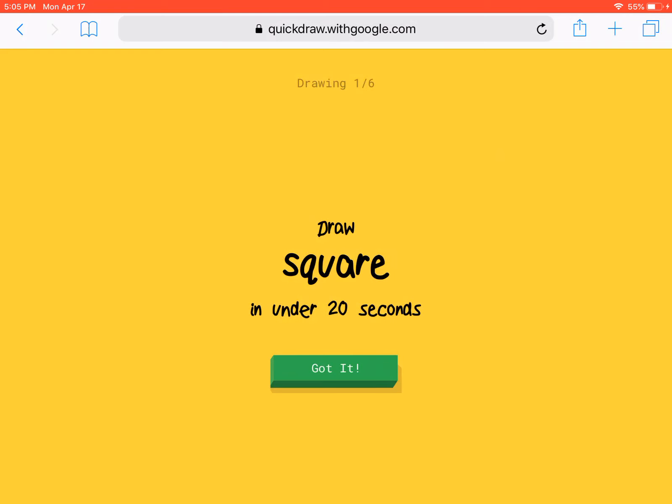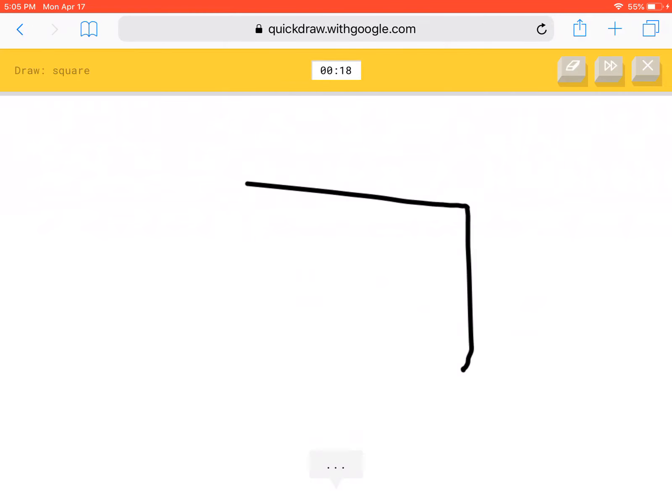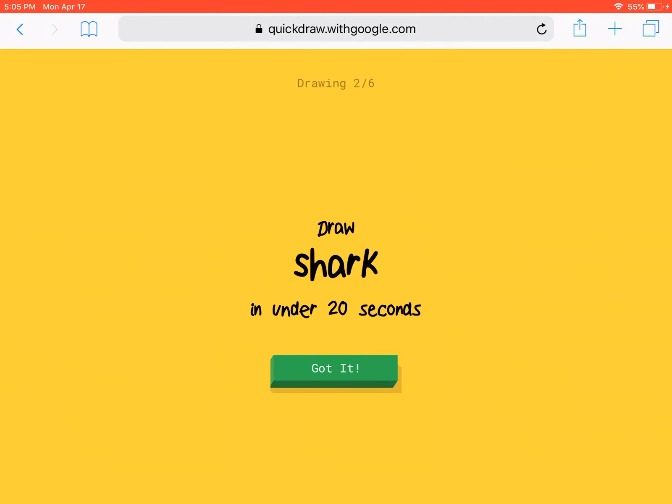I have to draw a square in under 20 seconds. That was easy, let's do the next one.